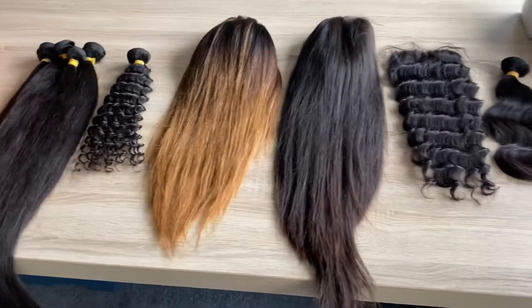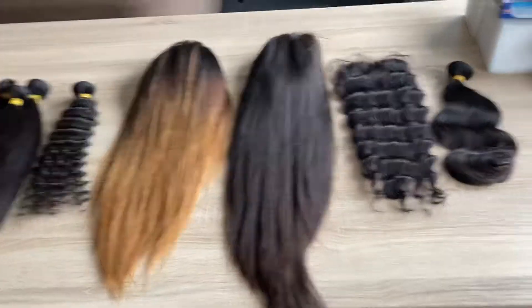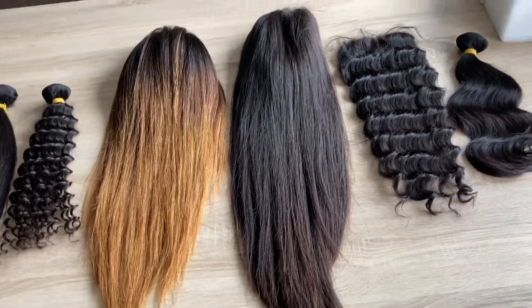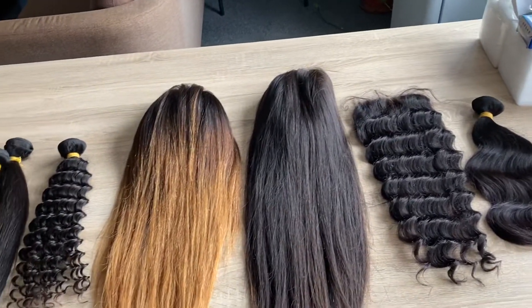Here we have different hair like foliage wig, frontal wig, clothier wig, frontals, clothiers, and bundles.